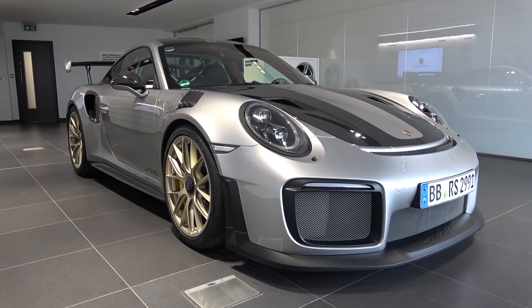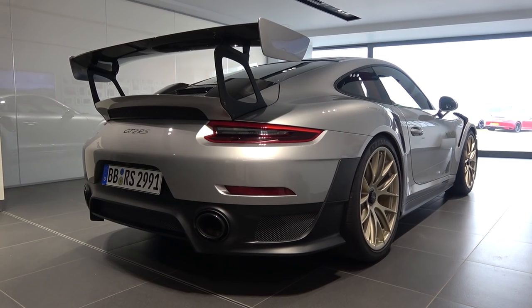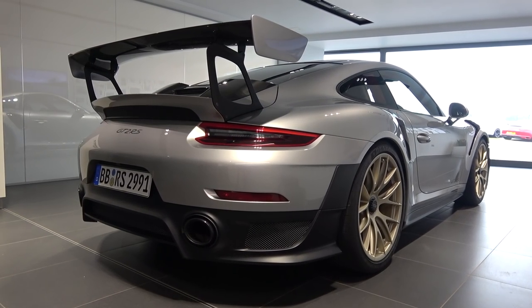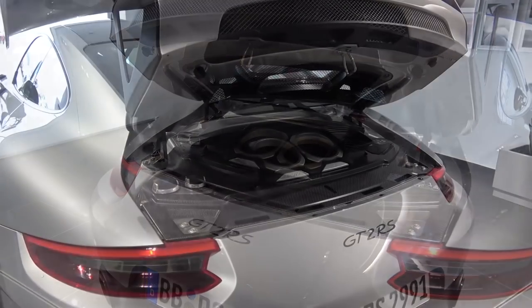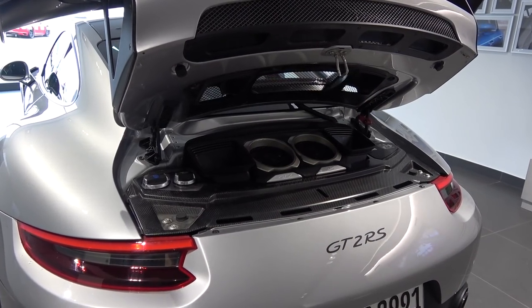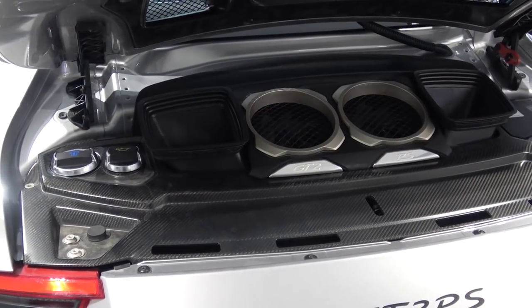I couldn't find official weight figures; however, with an official power-to-weight ratio of 2.85kg per kilowatt and producing 515kW, the car comes in at 1,468kg and is 4,549mm long. This manufacturer is known for crafting some of the world's greatest sports cars, but this must surely be a thoroughbred supercar.